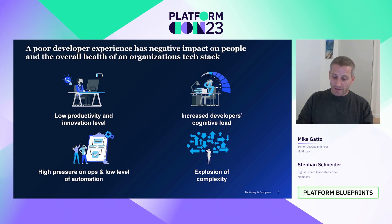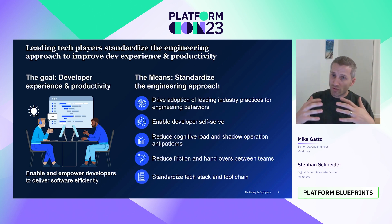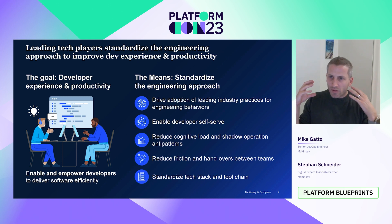An ever-increasing explosion of complexity in the enterprise application landscape just doesn't make it easy. So what do organizations want to achieve? Developer experience and productivity for developers. And how do you get there? By standardizing the engineering approach — applying engineering industry best practices widely and globally in the organization. That also means you need to empower and enable your engineers with self-service, abstracting away unnecessary complexity, to enable faster onboarding and faster delivery. And that means standardizing the tech stack and toolchain underneath. One means for that is a developer platform. And with that, handing over to my colleague Mike.